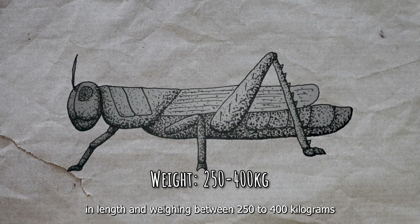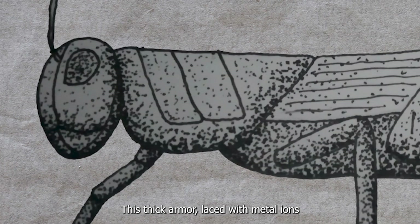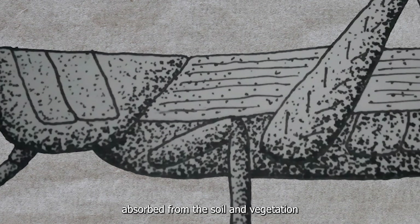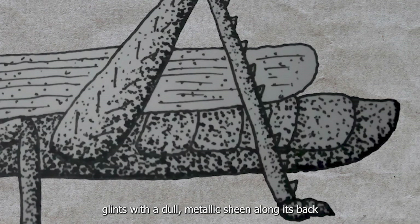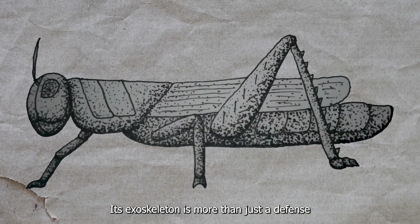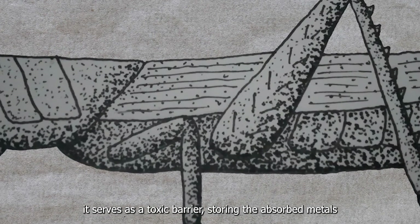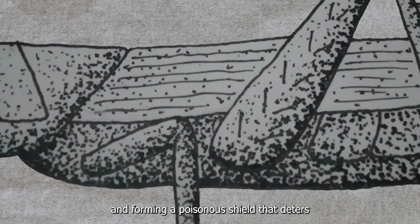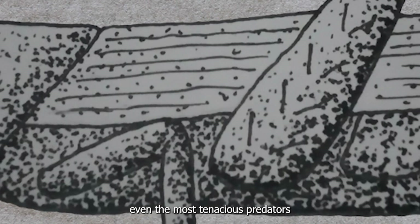Stretching 2.5 to 3 meters in length and weighing between 250 to 400 kg, the Swamp Grasshopper boasts an exoskeleton of remarkable durability. This thick armor, laced with metal ions absorbed from the soil and vegetation, glints with a dull metallic sheen along its back. The exoskeleton is more than just a defense — it serves as a toxic barrier, storing absorbed metals and forming a poisonous shield that deters even the most tenacious predators.